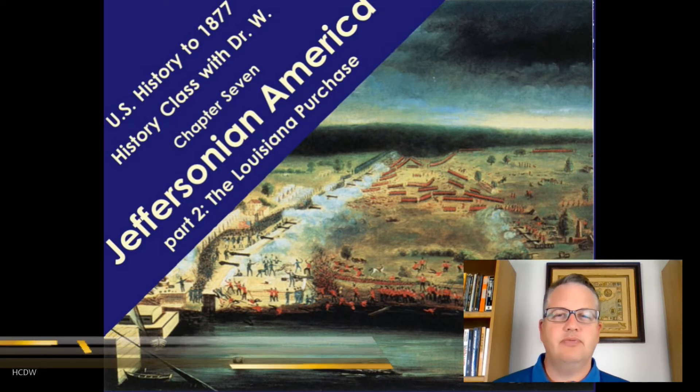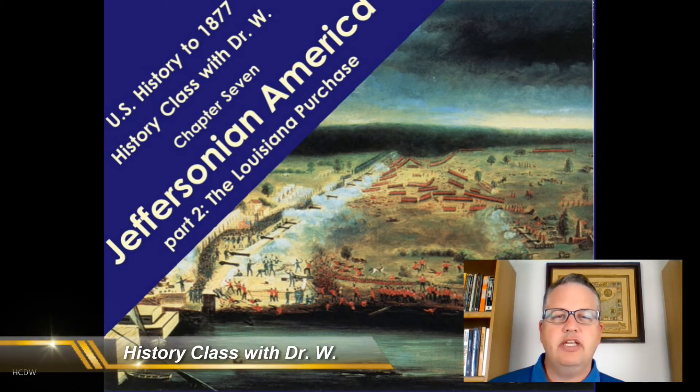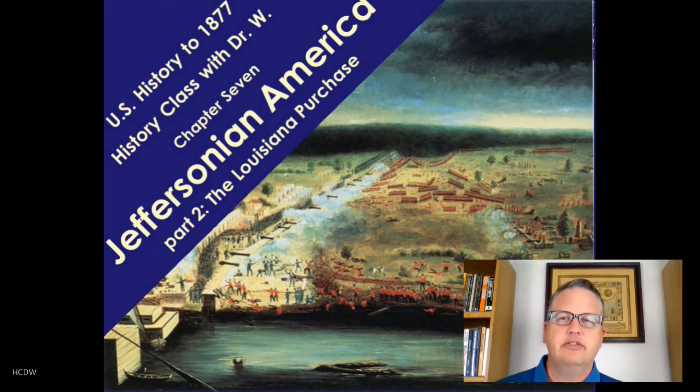Welcome back to History Class with Dr. W. We continue our discussion of Jeffersonian America and in this lecture we'll talk about what is regarded as one of Jefferson's greatest achievements, the Louisiana Purchase and the Lewis and Clark Expedition which followed it.